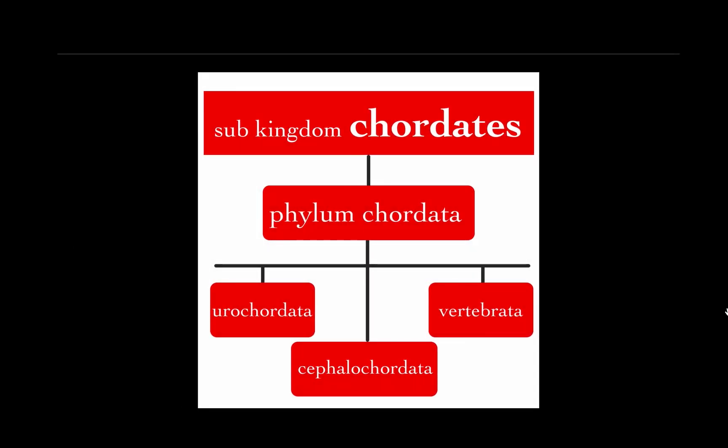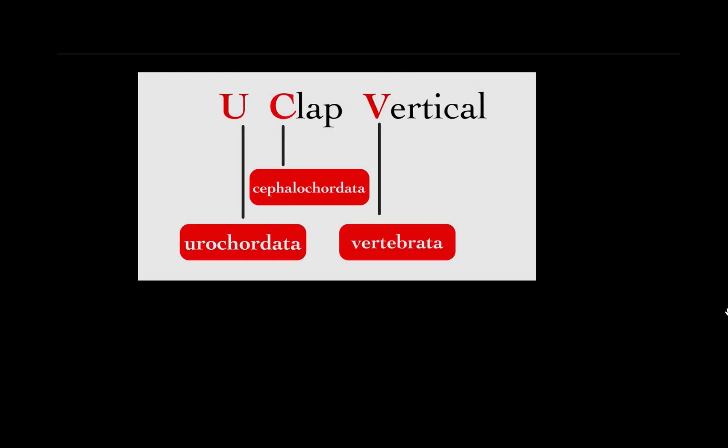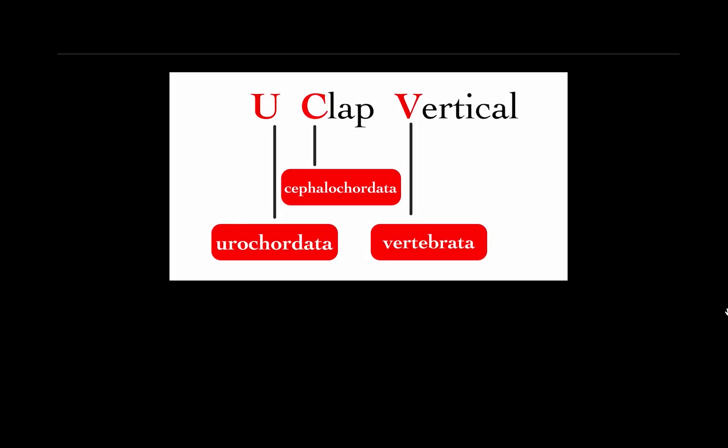Subkingdom Chordates has only one phylum — Phylum Chordata. Phylum Chordata is further divided into three subphyla: Urochordata, Cephalochordata, and Vertebrata. The trick to remember these three subphyla is: U Clap Vertical. Letter U stands for Urochordata, letter C in 'clap' stands for Cephalochordata, and letter V in 'vertical' stands for Vertebrata.